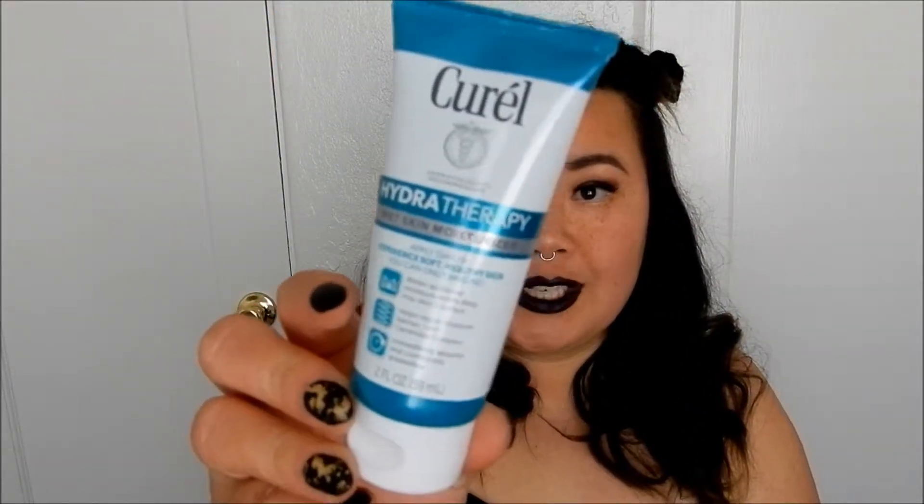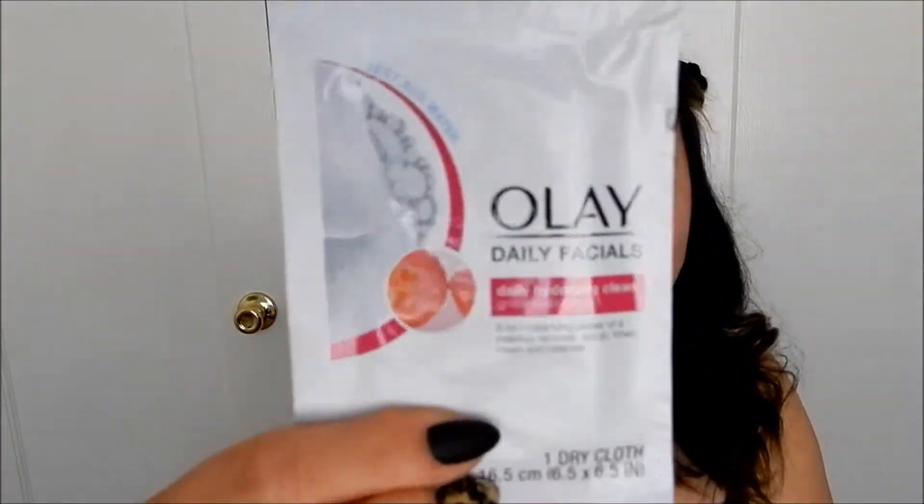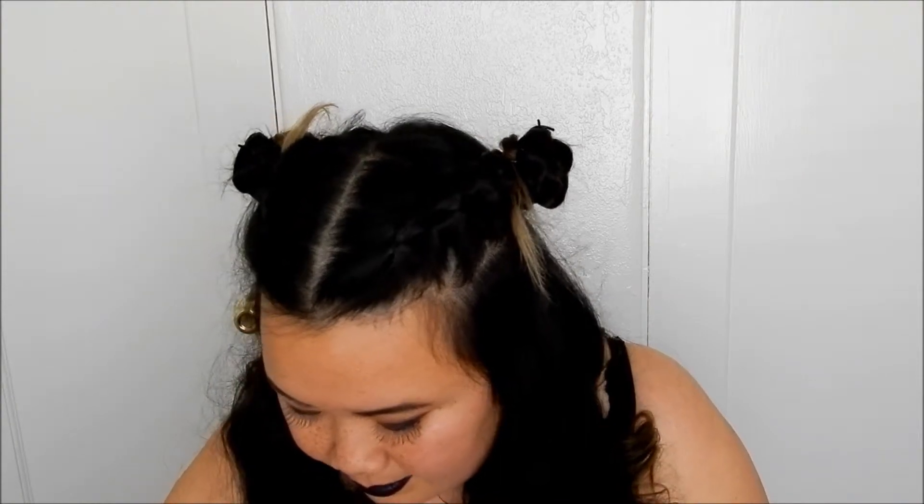So we have a few repeat offenders. We have the Collagen Lip Mask, we have that Wet Skin Curel Moisturizer, and I know it's the same one — the Olay scrub thing for makeup remover. Then, of course, flyers.